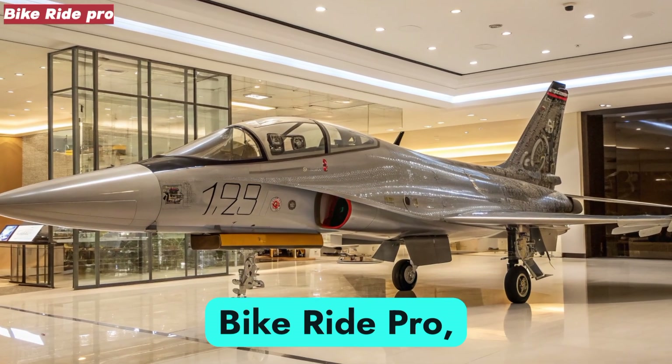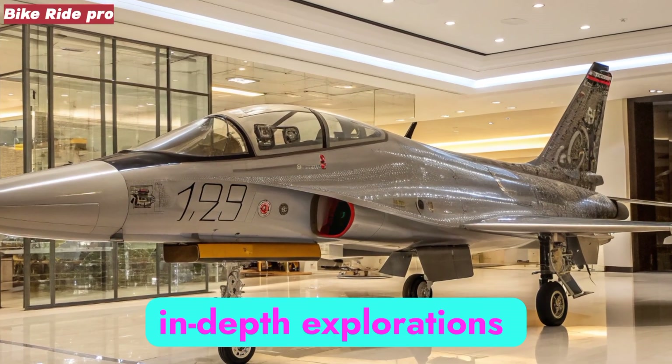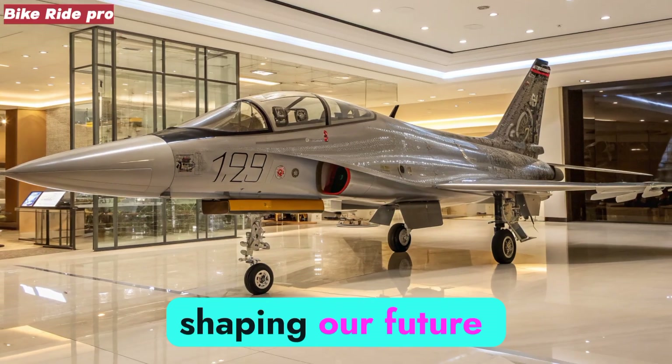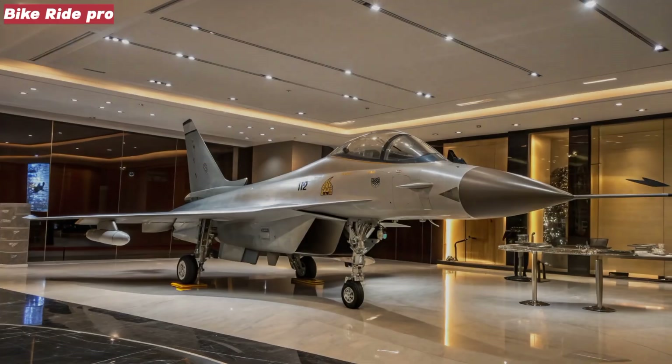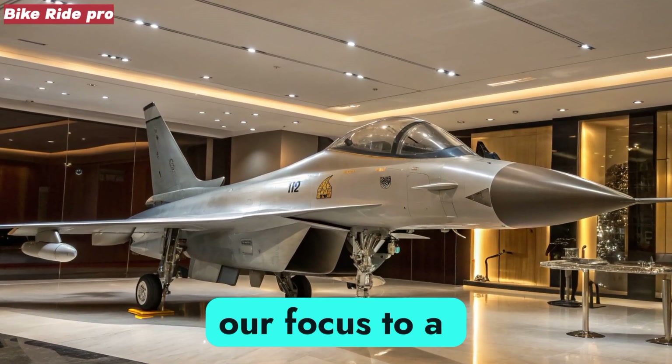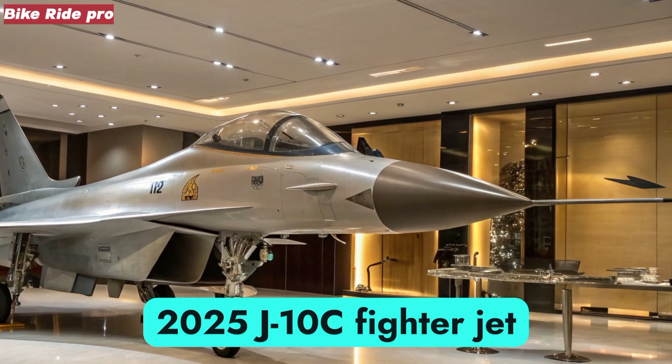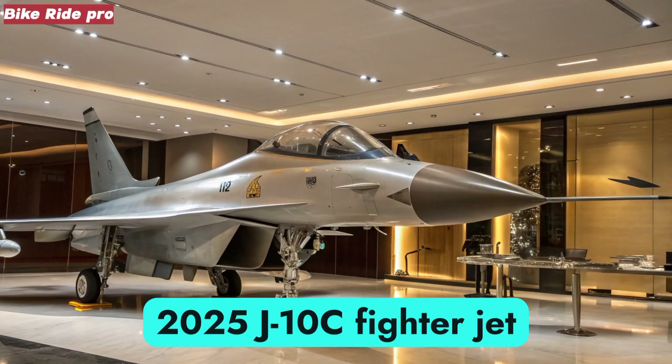Welcome back to Bike Ride Pro, your channel for in-depth explorations of cutting-edge machines, engineering marvels, and the technology shaping our future skies. Today, we are turning our focus to a remarkable symbol of next-generation aviation power: the 2025 J-10C fighter jet.